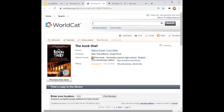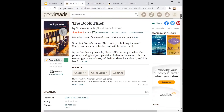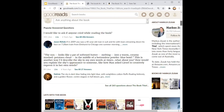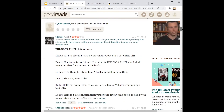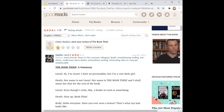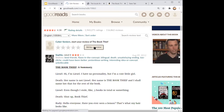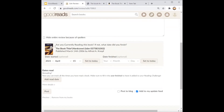If you go to WorldCat, it shows you different places you can get the book from. Scrolling down, you can see the community reviews — what people are saying about this book. You can also write a review of your own, rating the book out of five stars. Clicking 'Write a Review' takes you to a page where you can write your review, enter the date you started and the date you finished, and then post.